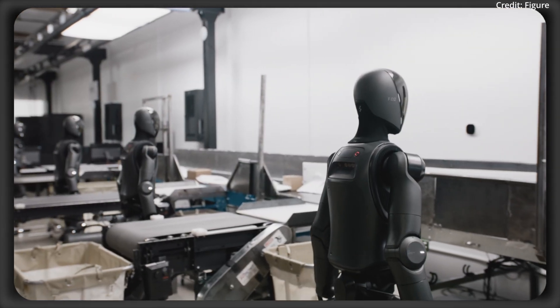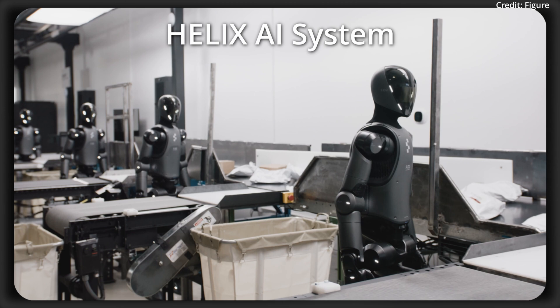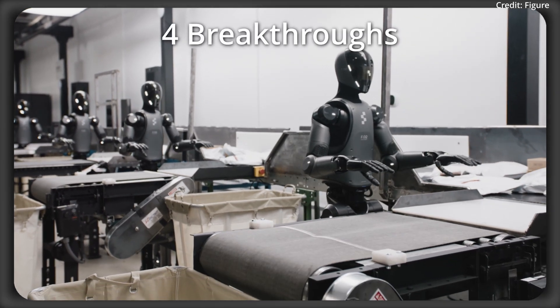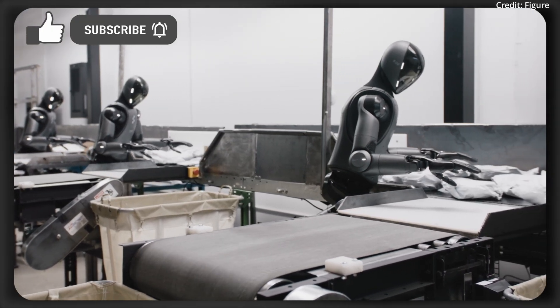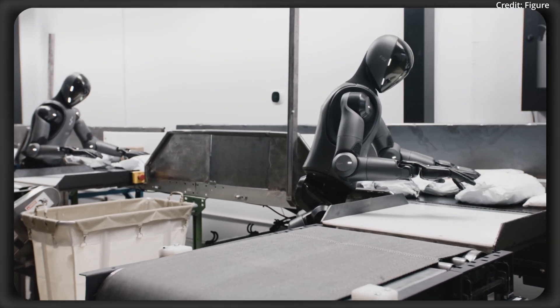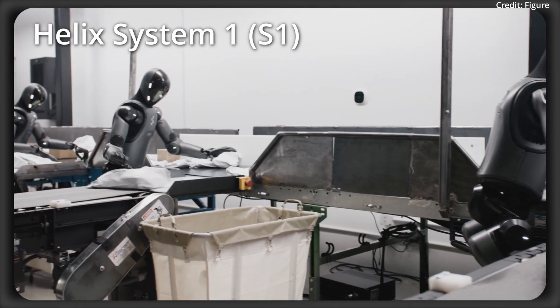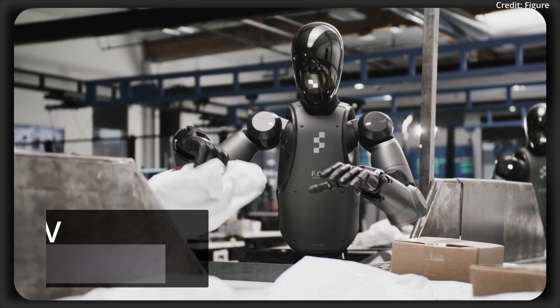These AI robots can now move even faster than humans, as Figure AI just released the second demo of its newest Helix AI system packed with four new tech breakthroughs plus a special bonus. But how close to AGI are they now, and what can they do as a result? To answer that, Figure tested Helix's System 1 visual motor control in several real-world scenarios demoing the following four new tech breakthroughs.